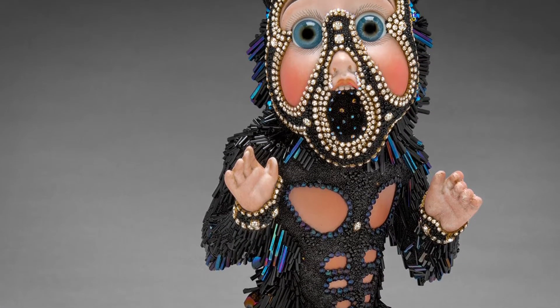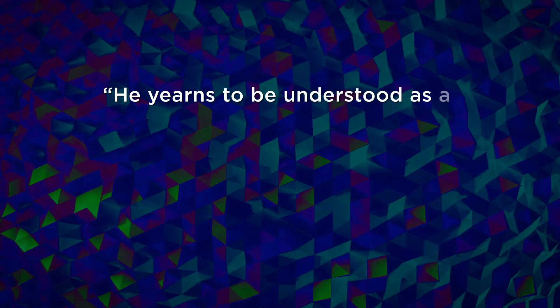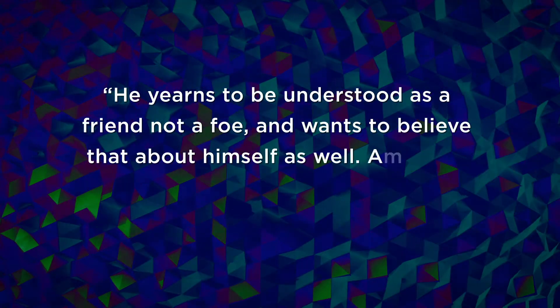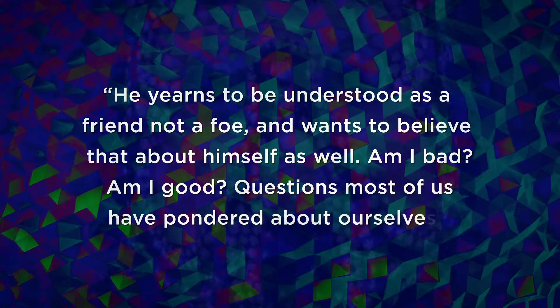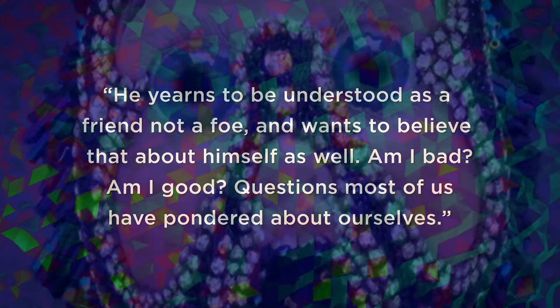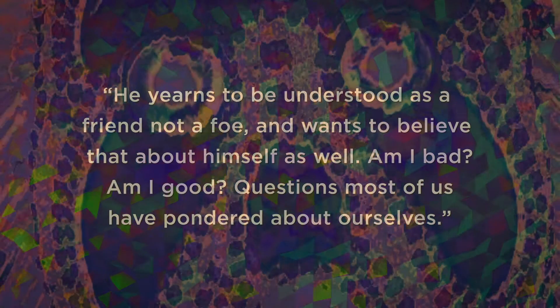Intricate and sweet and studded, this work asks about morality. In the description it reads: 'He yearns to be understood as a friend, not a foe, and wants to believe that about himself as well.' Am I bad? Am I good? Questions most of us have pondered about ourselves. I would wonder the same things about myself, but your conventional pathetic rules of morality don't apply to me.